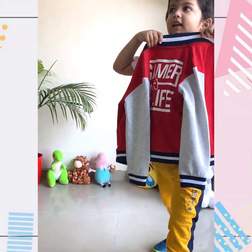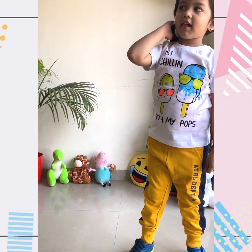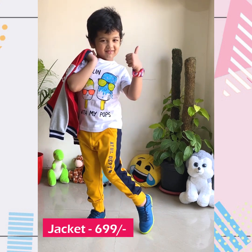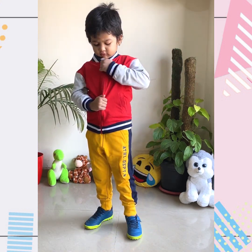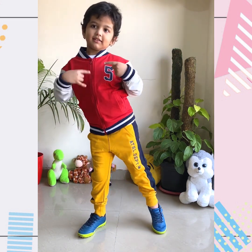To enhance the look, I got this beautiful jacket which has red, gray, navy blue, and white color on it. This jacket is just 699 rupees. You can wear this jacket open like this, or you can close it — there is a zip on it. And yes, this is the final outfit.